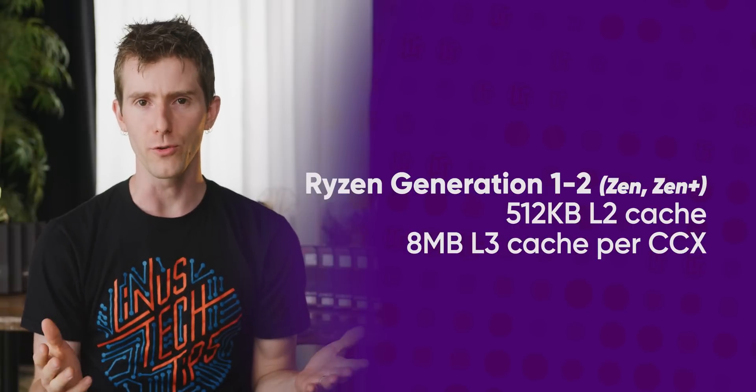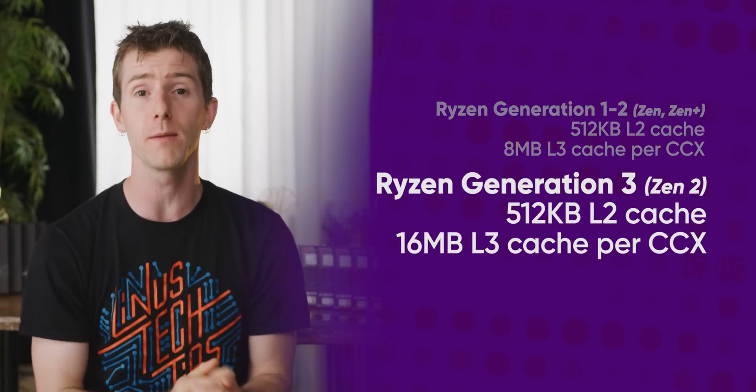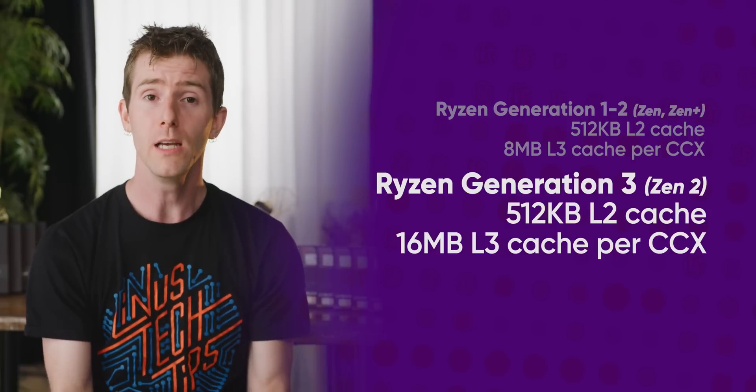AMD's new Zen 2 cores have twice as much onboard high-speed cache, which keeps them fed with data much more efficiently than before, which is great. But all of that cache still has to pull data from somewhere, which means that we still need fast system memory.